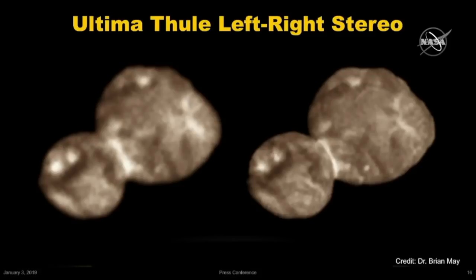This pair was actually put together by astrophysicist Dr. Brian May, who some of you may know as the lead guitarist for the band Queen. He is going to release this image in the next few days on his website.